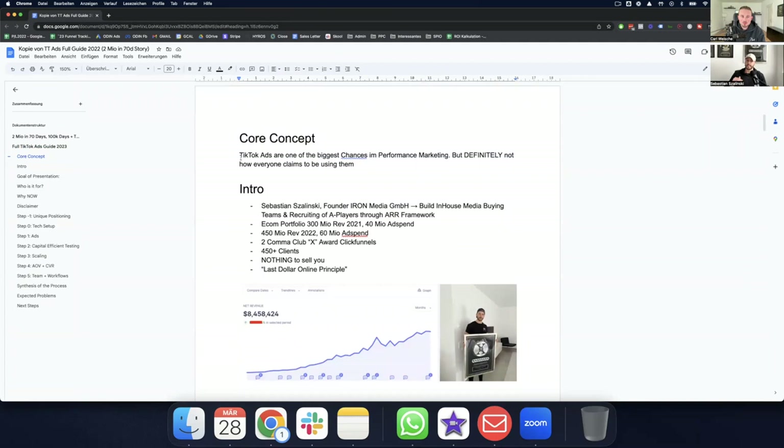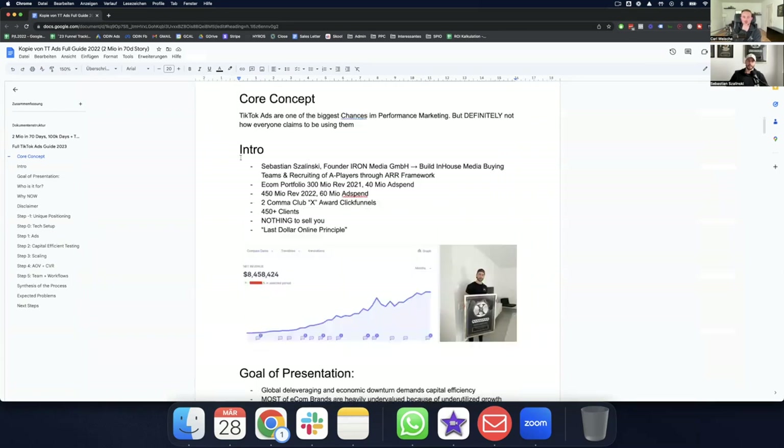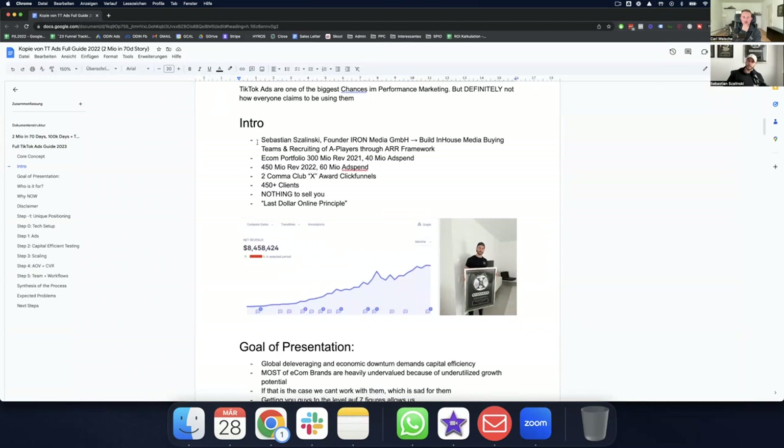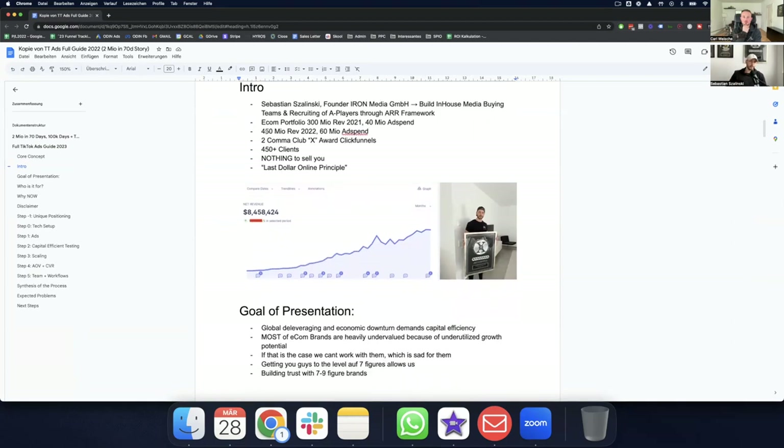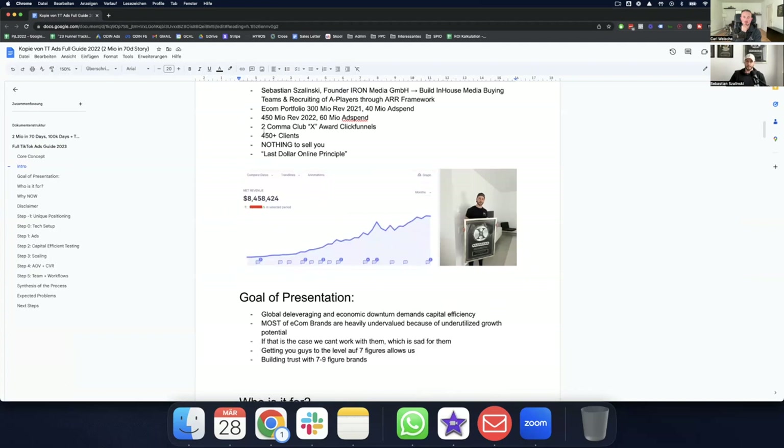This leads me to my core concept: TikTok ads are still one of the biggest chances in performance marketing, but definitely not how everyone claims to use them. My name is Sebastian, founder of Iron Media. We build in-house media buying teams and recruit A-players through our proprietary framework. My e-com portfolio did 300 million in revenue in 2021 with 40 million in ad spend, and last year we cracked 450 million in revenue with 60 million in ad spend across all platforms.